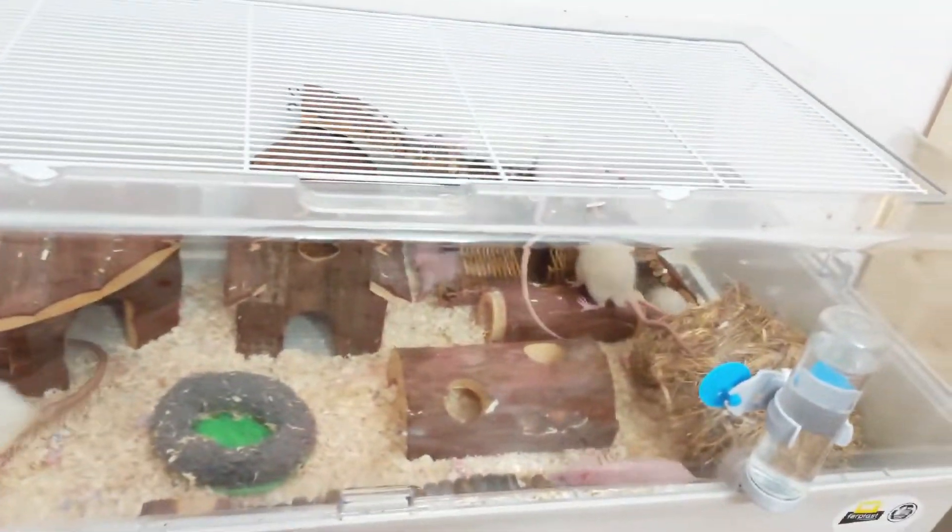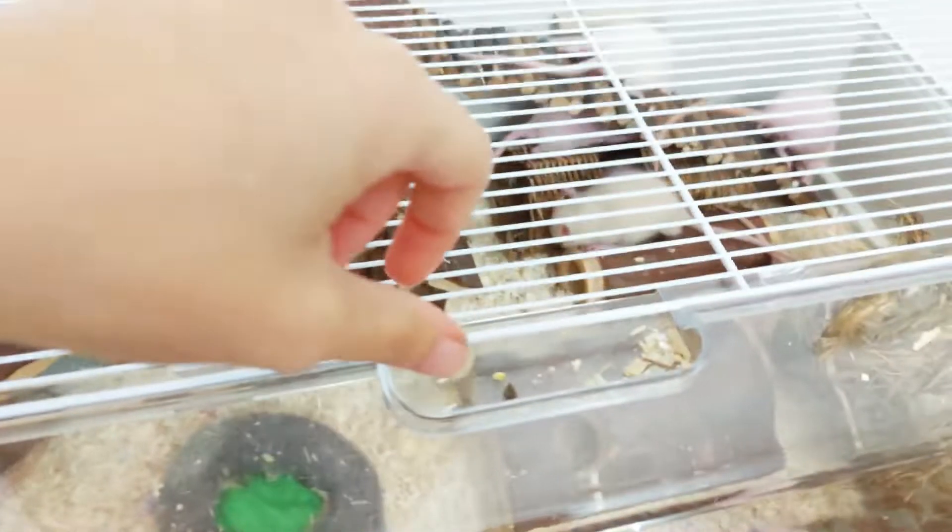I just cleaned all their cage and they are in full activity.